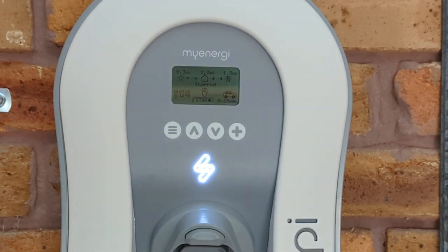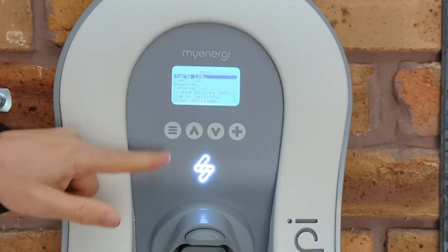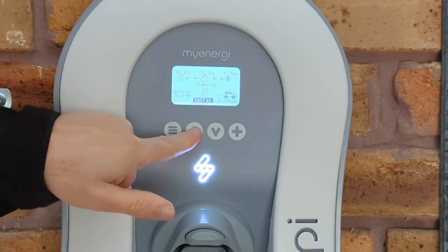With an Economy 7 energy tariff, you will be able to recharge your electric vehicle during off-peak hours when the price per kilowatt hour of electricity is cheaper.